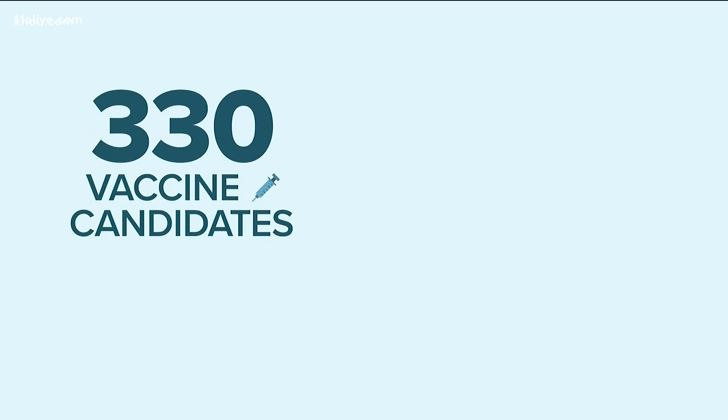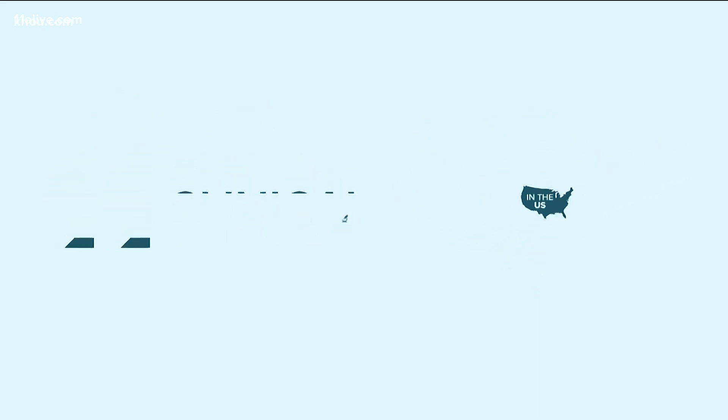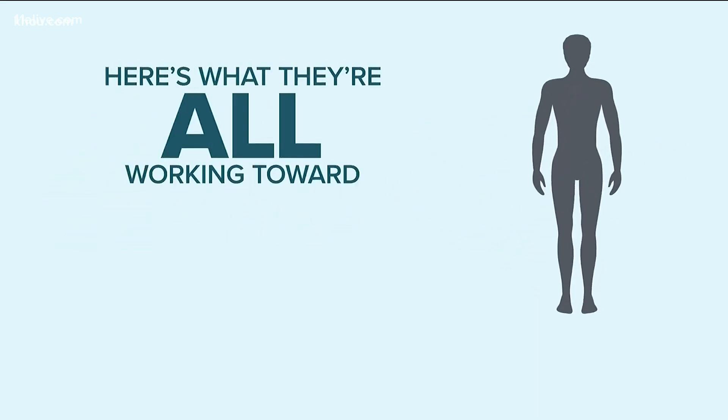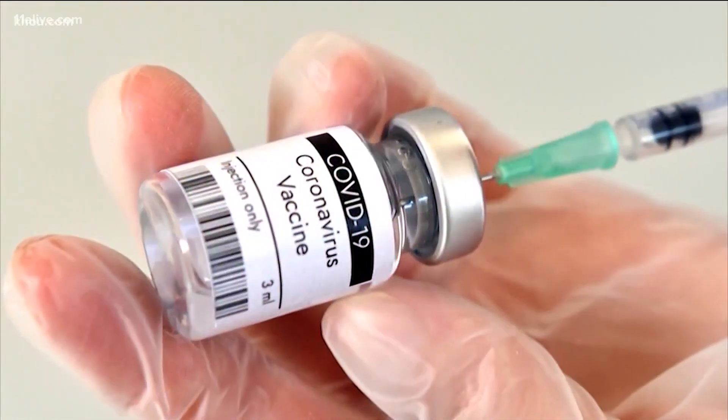There are 330 vaccine candidates being worked on all over the world. 11 are in clinical trials in the U.S. Here's what they're all working toward: making the body produce antibodies which protect against COVID-19. How they do that depends on the specific vaccine.